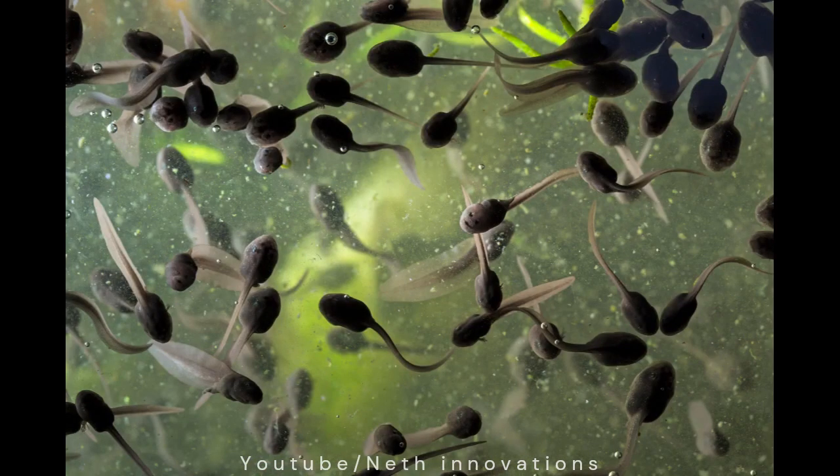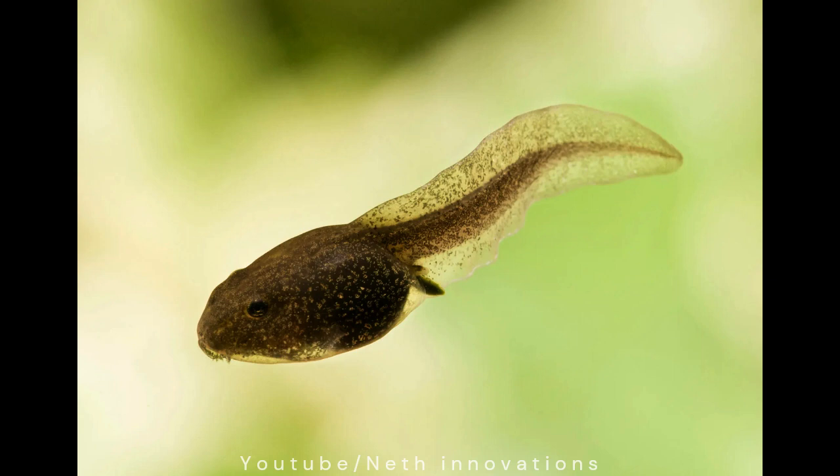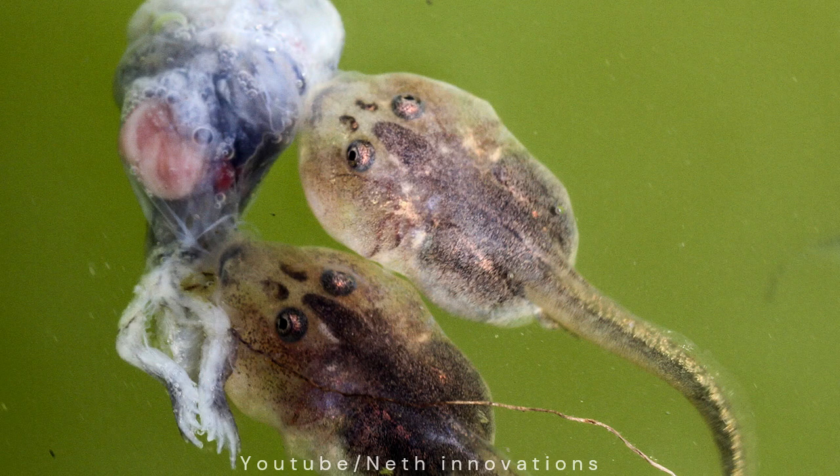Once I am out of my egg, I swim up to the surface of the pond where it's warm and there's plenty of food. After four weeks, my teeth begin to grow. At last, I can start eating insects. When a big tasty worm drifts down from the surface, I share it with my brothers and sisters.